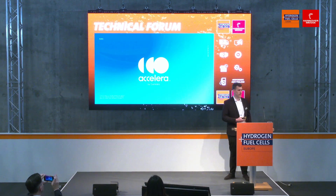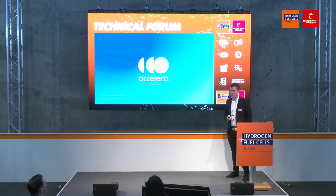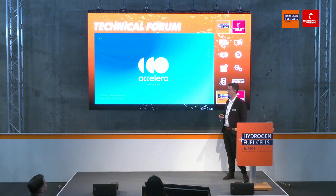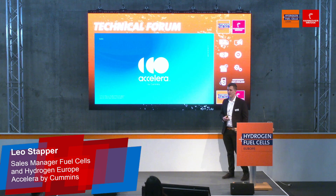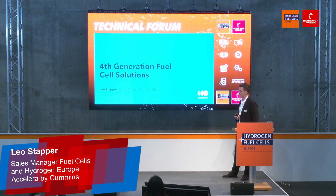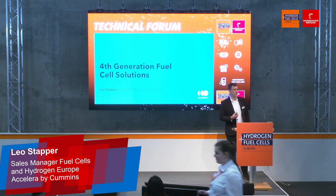Thanks everyone for joining me today. It's actually exciting — it's the first time in Europe that we are presenting as Accelera. Last time we were at Hannover Messe, we were still called just Cummins. Now, as of February this year, we are rebranded as Accelera by Cummins. Today's topic is about fourth generation fuel cell solutions, but I wanted to take the opportunity to touch on what Accelera is and why we changed our name.